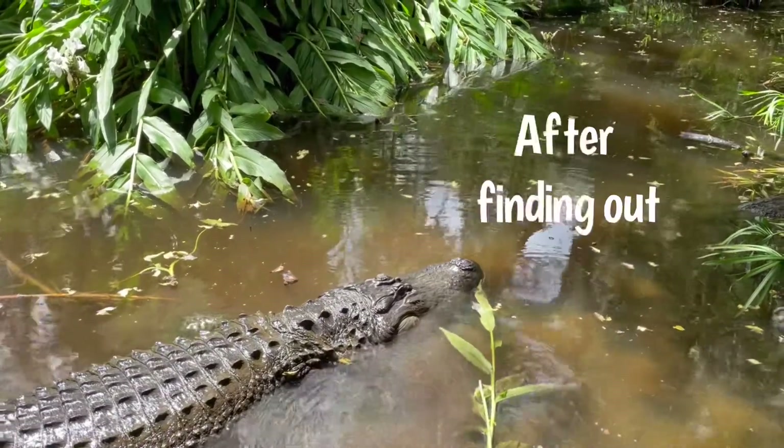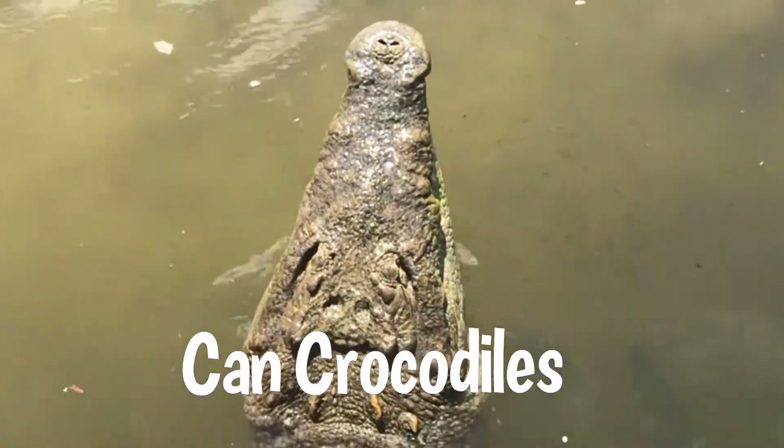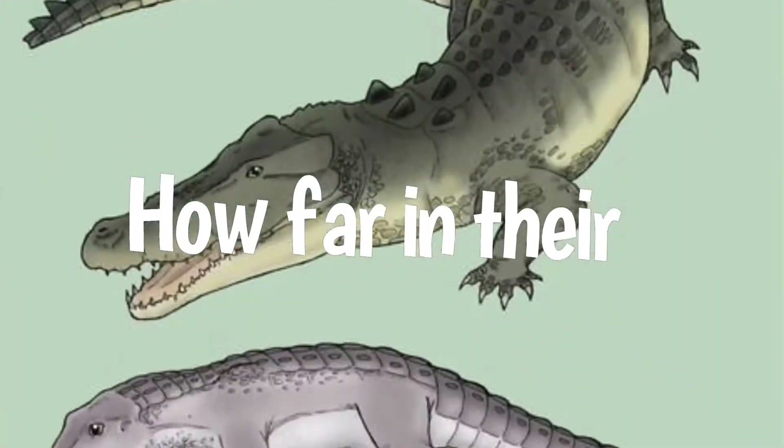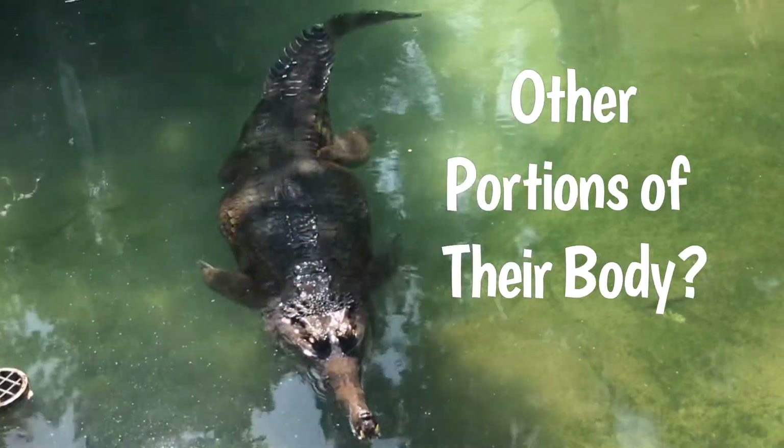Some things that come to mind after finding out about this information are: how useful are these tails? Can crocodiles regrow their tails too? How far in their evolutionary history have they been able to do this? And can crocodilians regrow other portions of their body?